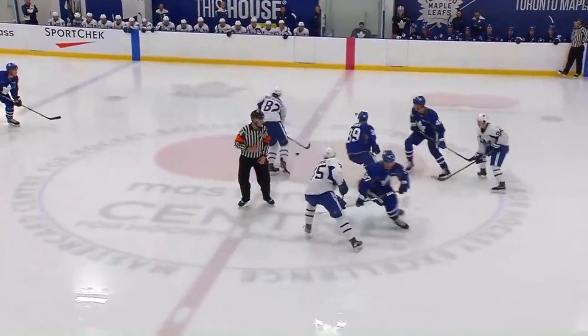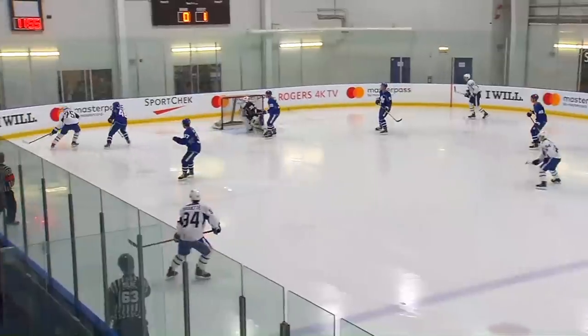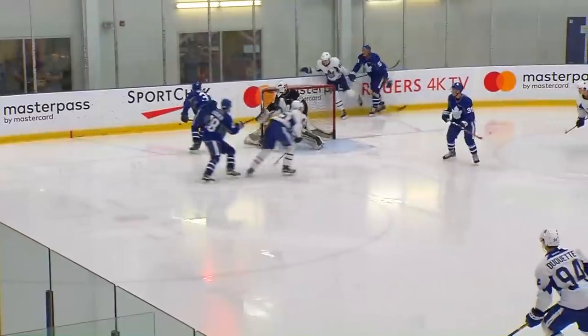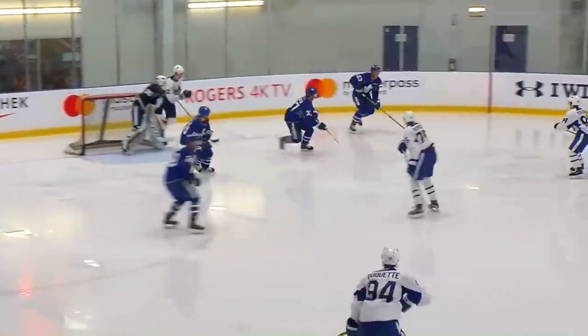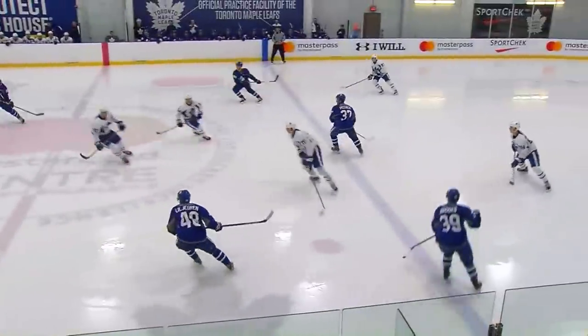Welcome back as we get you set for the second and final period of this final scrimmage of the rookie development camp in Etobicoke. Team Sittler in white, Team Clark in blue. First near opportunity coming here for Team Sittler as they lead this game 1-0 on a goal by Taro Hirose.